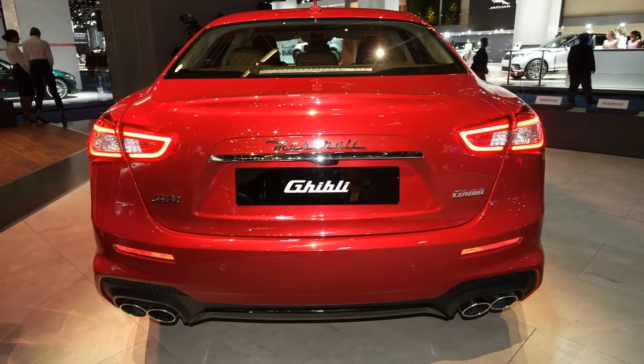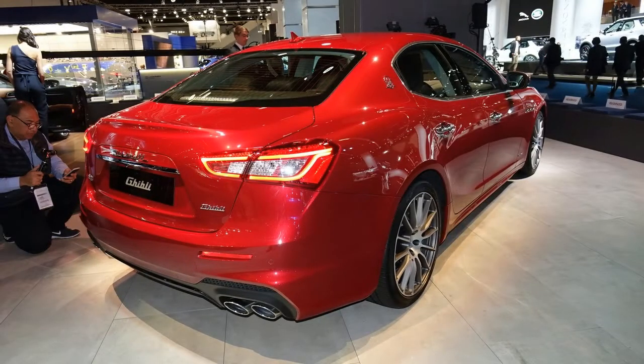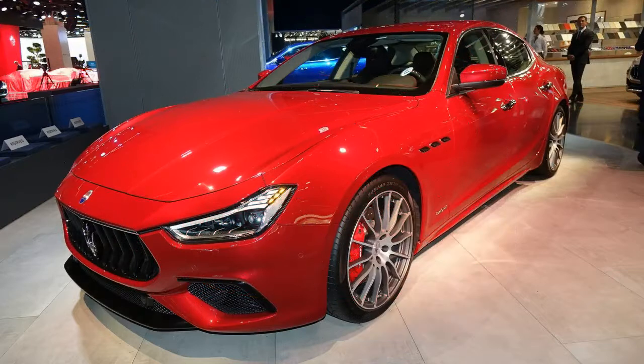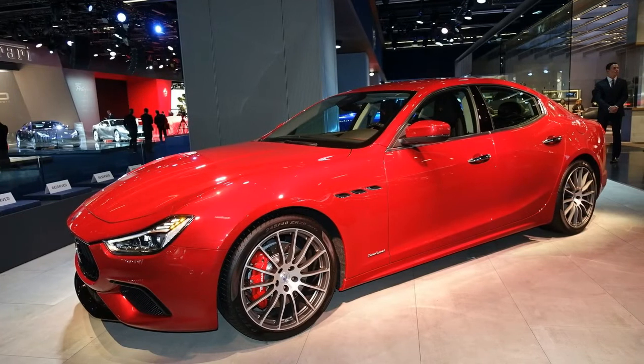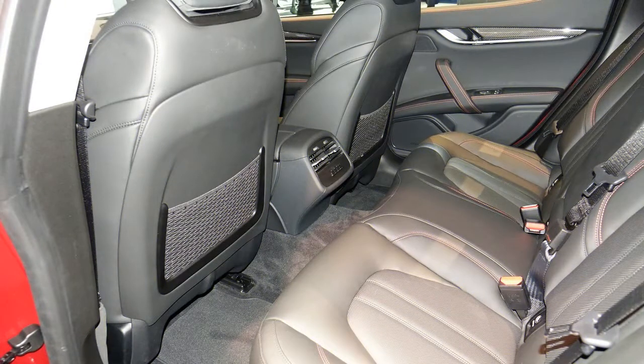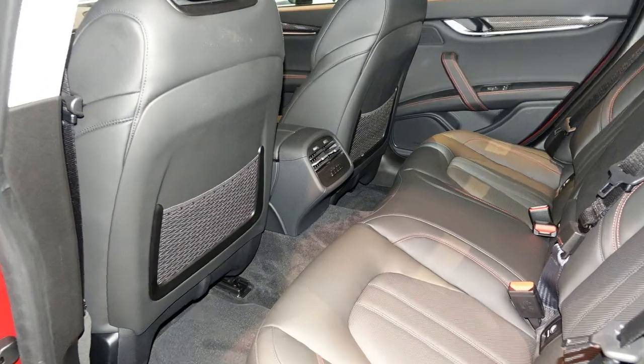New for 2018, the refreshed Maserati Ghibli gets an updated exterior, additional active safety features, and more power. On the SQ4 variants, two new sub-models have been added: the luxury-oriented Grand Lusso and the sporty Grand Sport. A new electric power steering system has also been added to the 2018 Ghibli.